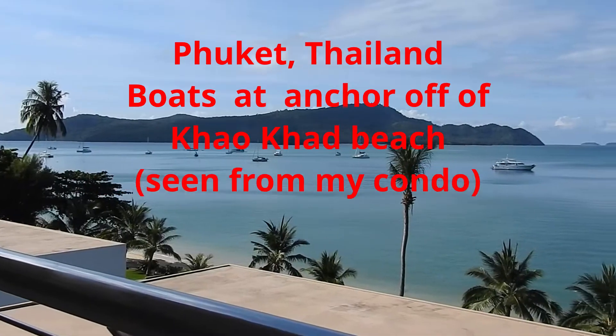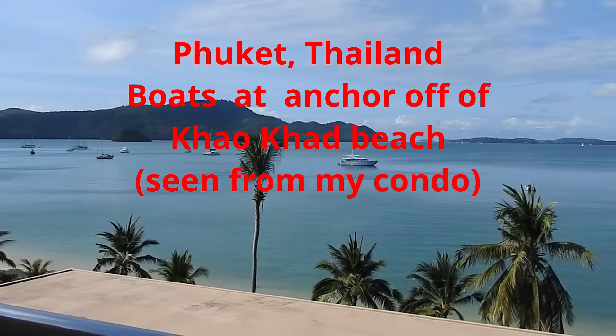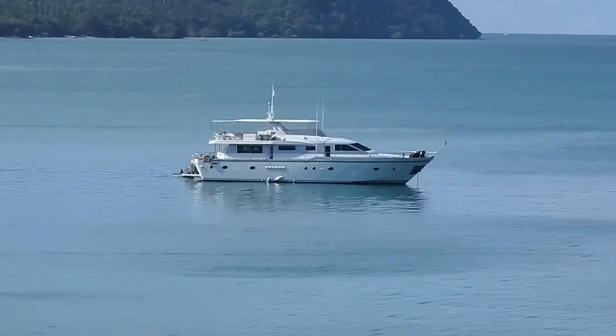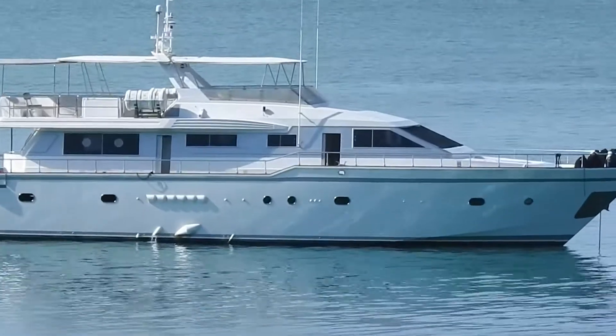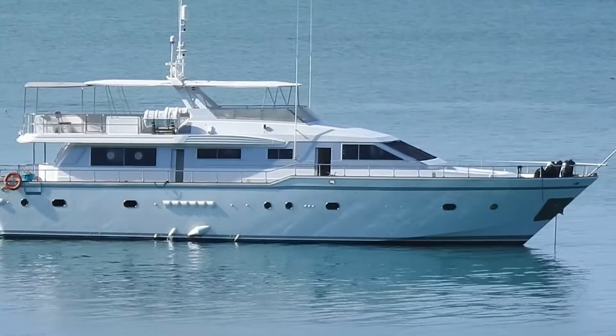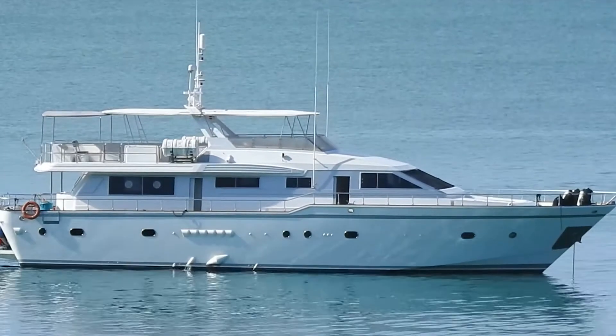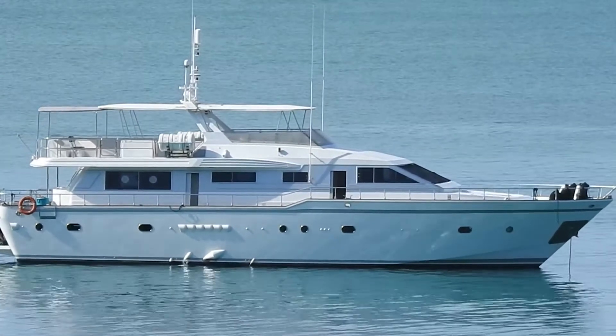This is Phuket, Thailand, as seen from my condominium beach here in Phuket, in Kaokad, looking at the boats at anchor. This is a large yacht that's at anchor in the waters off of Kaokad beach, as seen from my condo.